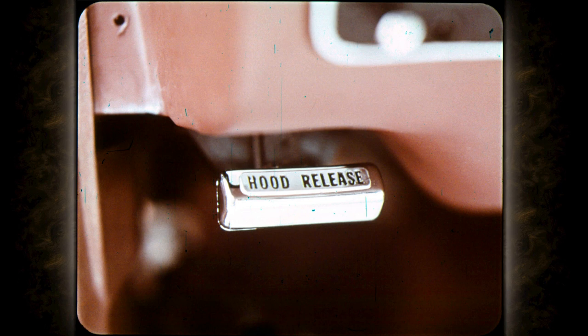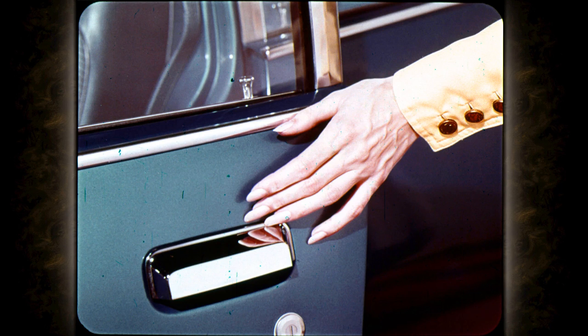A security option for 1971: a new inside hood release that can save the owner a battery or high-performance engine parts if he parks in the open. Another standard security feature is keyless door locking — just push down the button and close the door. The ignition key warning buzzer makes sure you don't lock the keys in the car.